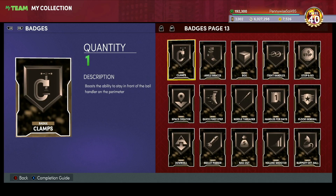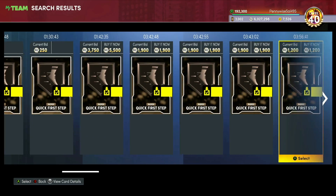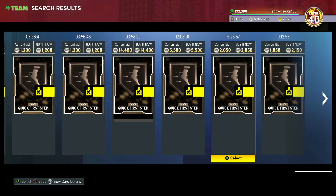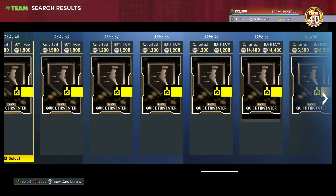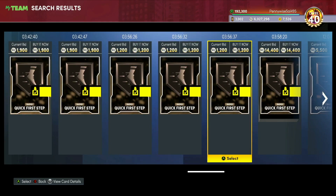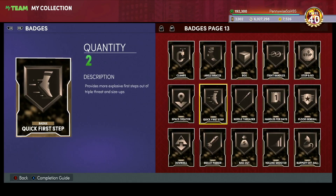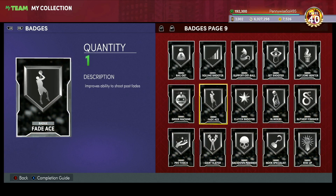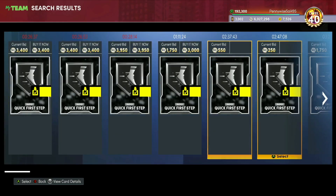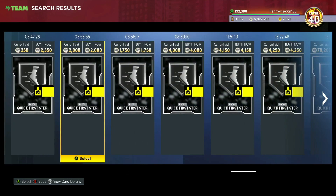We're going to pick some badges that I think could go up a lot this coming Friday. A good one is Quick First Step — you should be able to find bronze Quick First Step for under 2000 MT, like 1200 MT. I think that's an absolute steal. Quick First Step has been really cheap for the past week or two, and if a card comes out Friday that needs it — like a big man, power forward, or small forward — this badge is going to go up a lot.